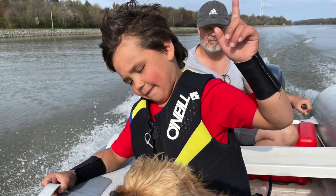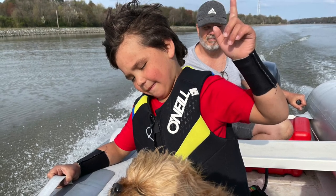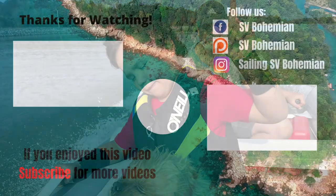So that's the end of the season — don't forget to keep on dreaming. Up next on the Bohemian, we try our hand at sailing. If you like the videos, don't forget to comment and subscribe.